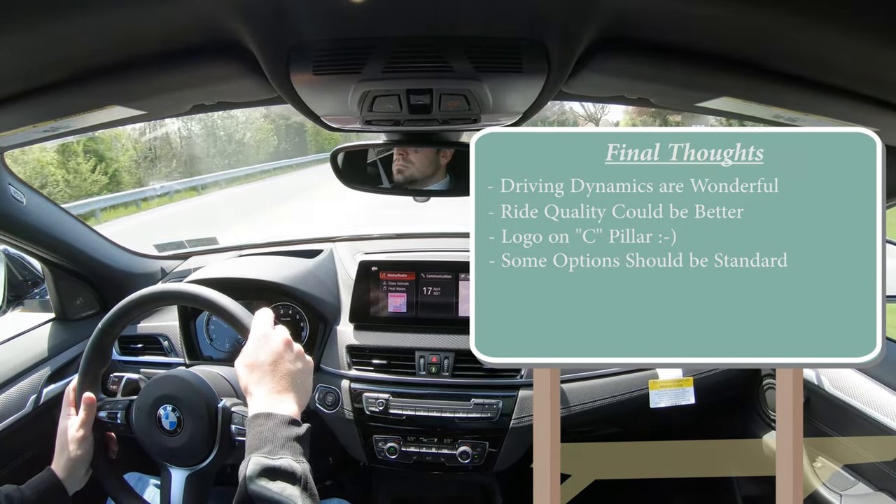Let me know what you think of the new 2022 X2 in the comments below. Feel free to follow me on social media to see what's coming next. Hit subscribe and the bell notification button if you're into new car reviews — that's what we do here. I appreciate you guys watching and I'll see you all in the next video. Stay gold.